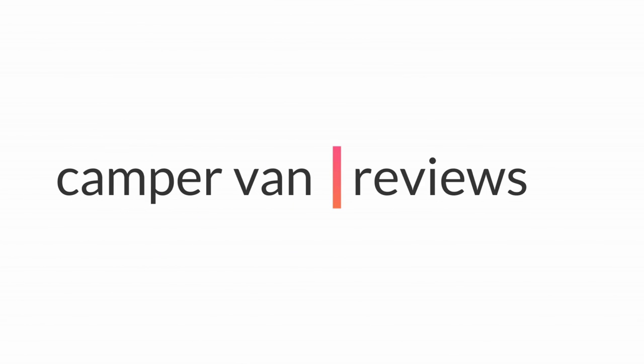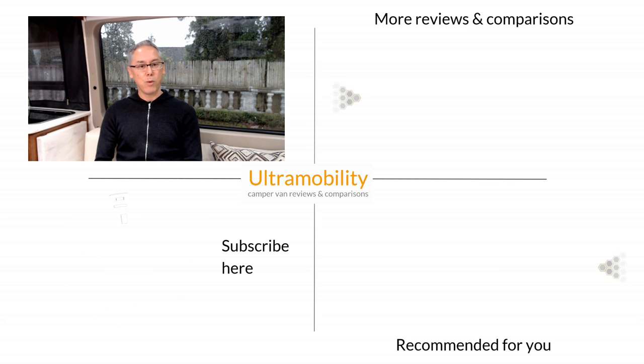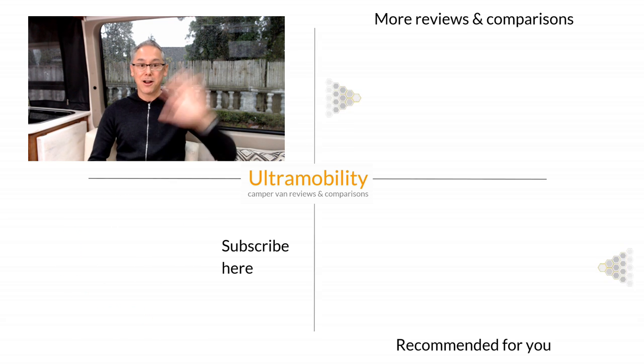The links are in the video description below. That wraps up this Affordable Assault Final. Thanks so much for watching Ultra Mobility Head-to-Head, where RVs battle it out until there's just one left standing. I'll see you next time everyone. Take care. Bye-bye.